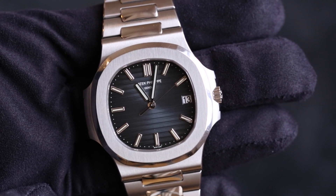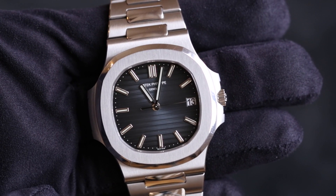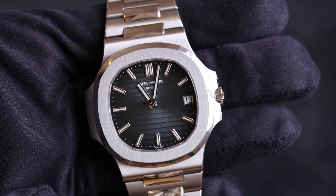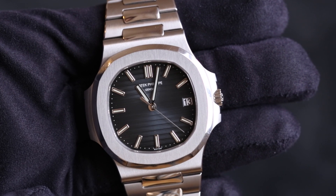The Nautilus is obviously a very important watch in the industry and there's lots to talk about with this watch. So as always, let's go back in time and look at the history of the Nautilus and the 5711, and learn about how this watch came into the watch industry.